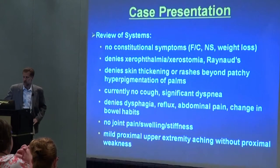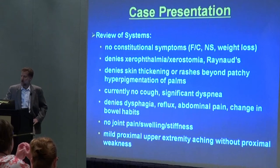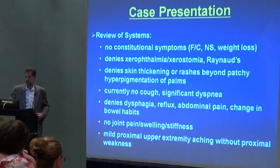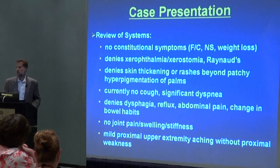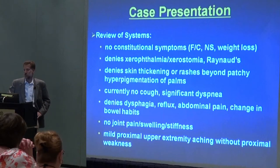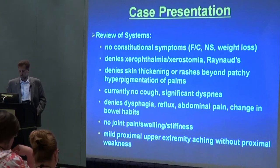When I took the history and investigated a little bit further, there wasn't a whole lot that this patient was complaining of. He didn't have any fevers, night sweats, weight loss, or constitutional symptoms. No dry eyes or dry mouth, no Raynaud's or circulation disturbance. Really didn't report any skin rashes except for some darkening of the skin over the palms. No cough, and at the time I saw him, wasn't complaining of any shortness of breath or dyspnea, no difficulty swallowing, no reflux or heartburn, no joint pain, and no muscle weakness — maybe a little aching if I really pressed him, but no profound muscle weakness.